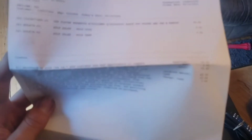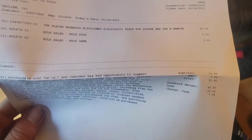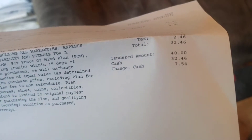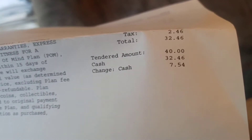Alrighty, so like I said, we'll start with the haul from the pawn shop. I don't know if you can see it, but here's my receipt. It's not itemized or anything really, but there you go. Came out to a total with tax of $32.46.